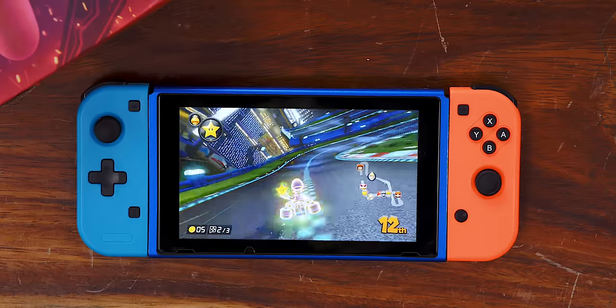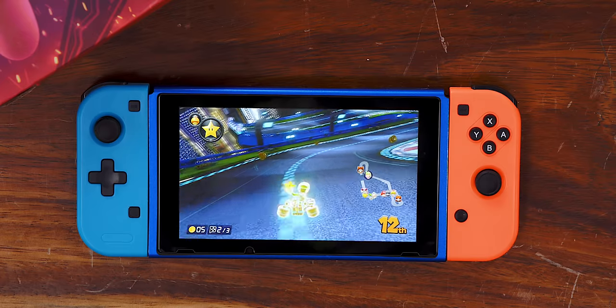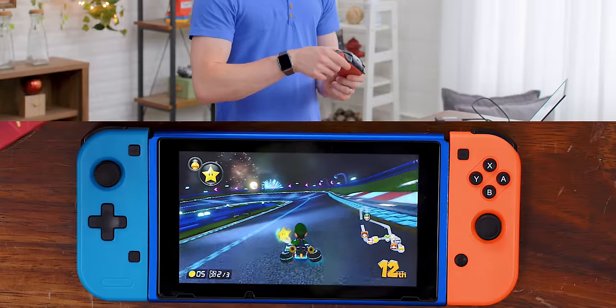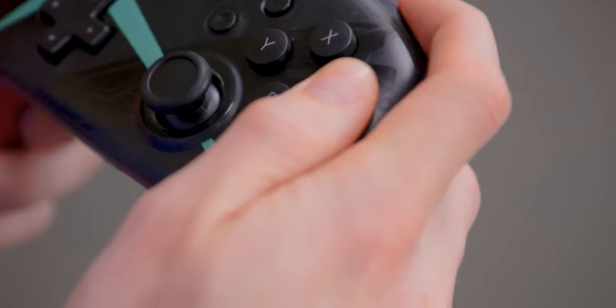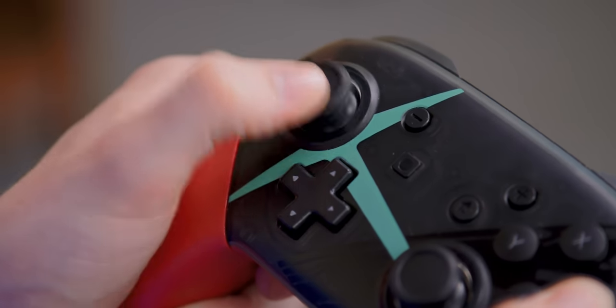The buttons feel the same, the sticks feel the same. It even has the gyroscope. If you feel a little uncomfortable buying something that's very obviously a knockoff, I totally understand, but this is as far as I can tell a straight-up pro controller. Maybe it'll break at some point, but this is legitimately just a pro controller that someone stripped the Nintendo badge off of and is selling for about half the price.